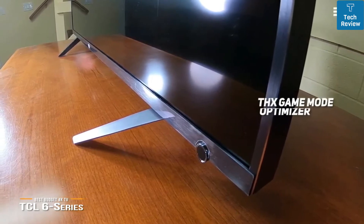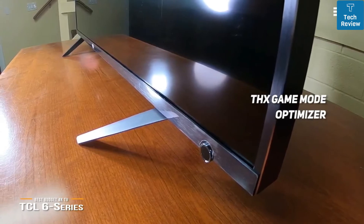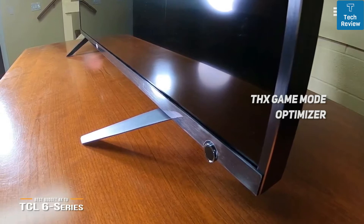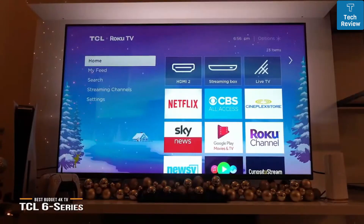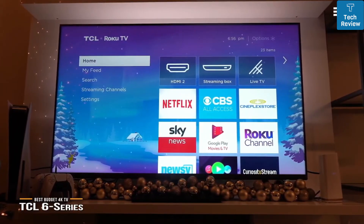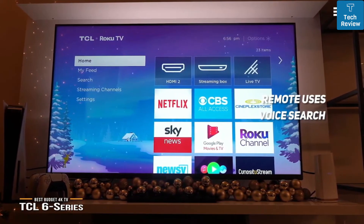For gaming, the THX game mode optimizes low dark-to-light rise time transitions, which determines how fast the display can change from dim to bright, so nothing is missed in fast-paced gameplay. It's a great budget option for gaming. The onboard Roku OS is much easier to navigate than many smart TV interfaces and comes with some of the best developer support. The remote also uses voice search, which makes finding your favorite shows easier.